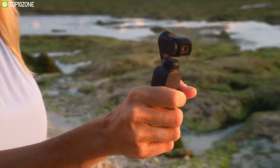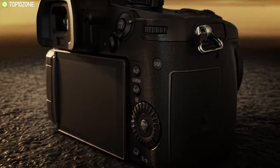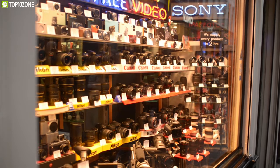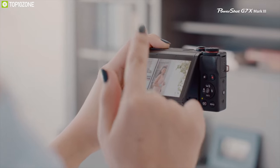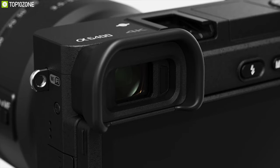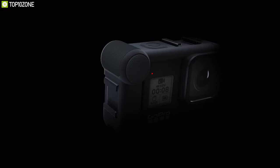In recent years, vlogging and creating content has become immensely popular because of platforms like YouTube and Facebook Live. Vlogging has become so popular that camera manufacturers are starting to make cameras specifically designed for the task. Choosing the perfect camera for vlogging can be a difficult task from an ocean of cameras. We have listed the top 10 best cameras for vlogging and YouTube, detailing the very best vlogging cameras you can buy right now, with something to suit almost every requirement and budget.